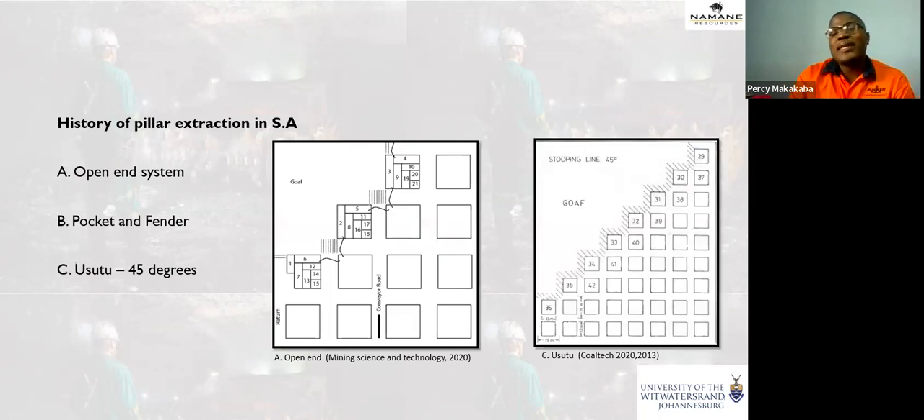The history of pillar extraction: it started in South Africa in the late 1970s to 1980s using older mining methods. You have the open-end system, where lifts or cuts are taken adjacent to the gob area — first slice, second slice adjacent to the gob, then third, fourth, and so on. Then there's the pocket fender, where you mine and leave a portion of the pillar called a fender, which supports the roof. Then there's usutu, where mining proceeds at a 45-degree stopping angle from the top end through to the bottom end.